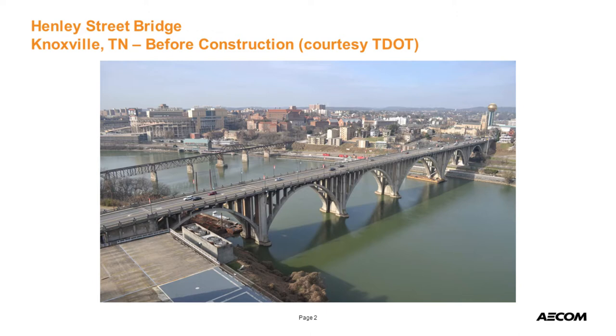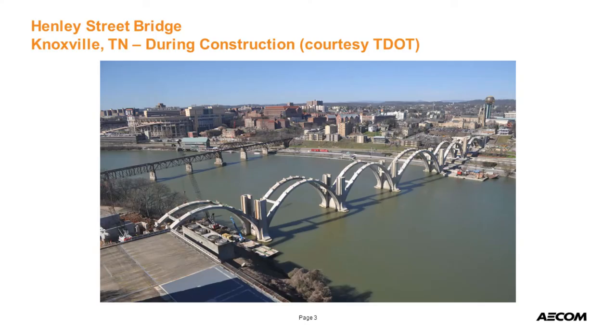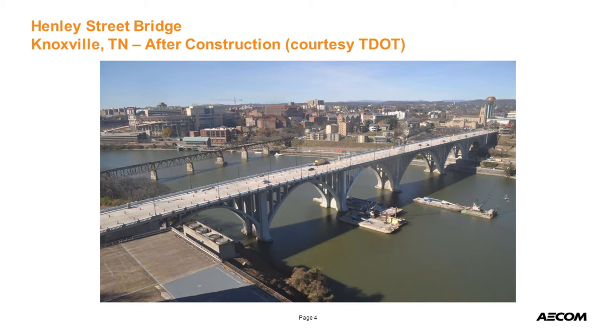In order to tell you about the bridge we worked on, I need to talk about a previous bridge we worked on in Knoxville, Tennessee with Tennessee DOT. This is in downtown Knoxville — the Tennessee Football Stadium is right there. This is a landmark bridge built in the 1930s. We removed the superstructure, rehabilitated the arch ribs, removed the piers partway, and then reconstructed the bridge. We also widened the superstructure to accommodate additional capacity.